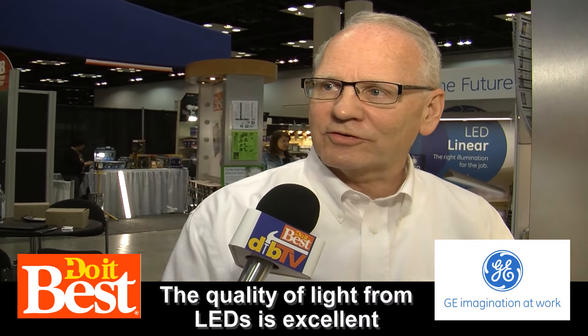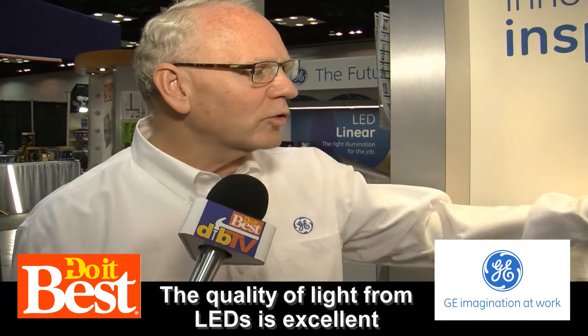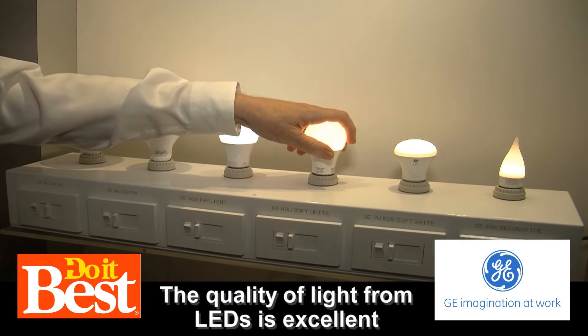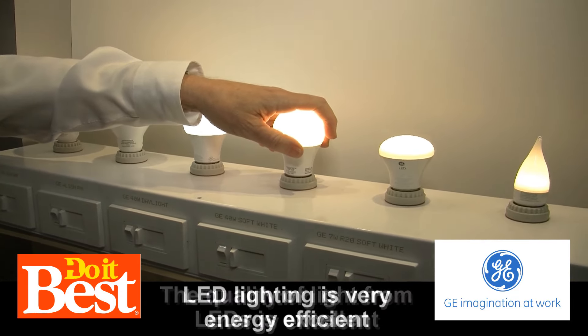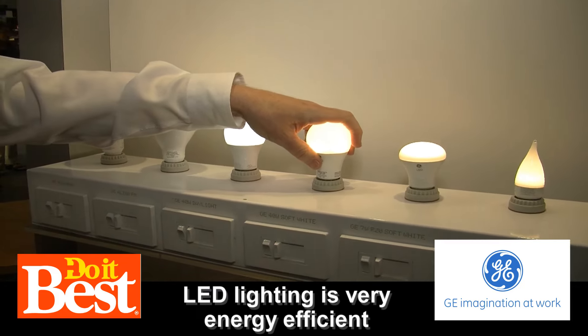Well, LED is a great new technology that's finally coming of age. What happens with LED lighting is you get tremendous energy efficiency out of the product. The way that happens is you just don't lose as much of the electricity that you're paying for in heat — it's all converted to light. And so you can use a lot less wattage to get the light output that you're looking for.